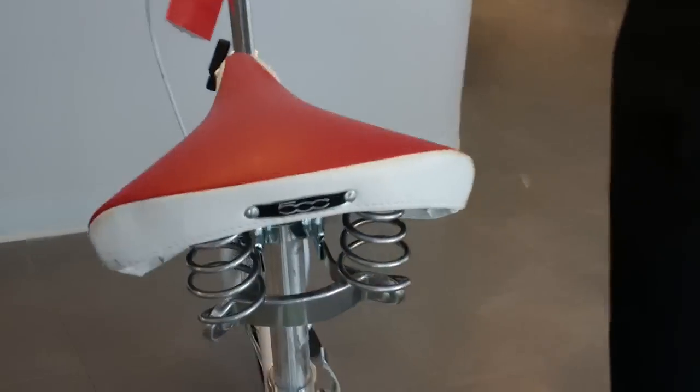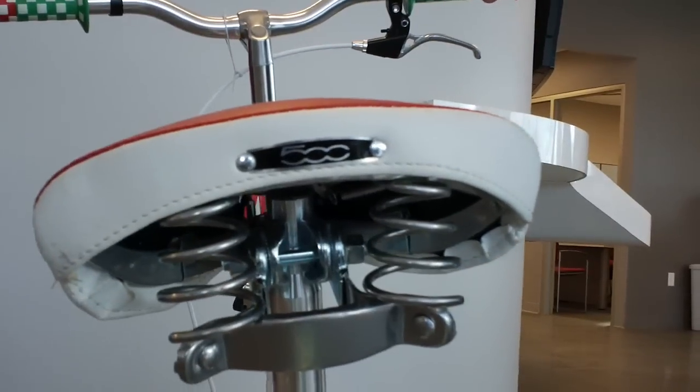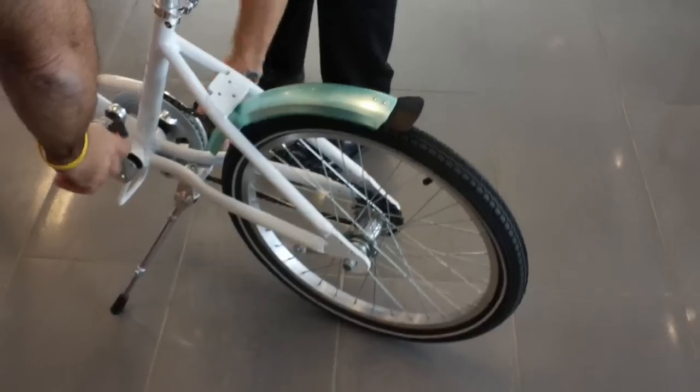The Fiat logo right there on the back. Oh, the pedals are collapsible too? The pedals collapse, yeah. Now, put your finger in the hole.